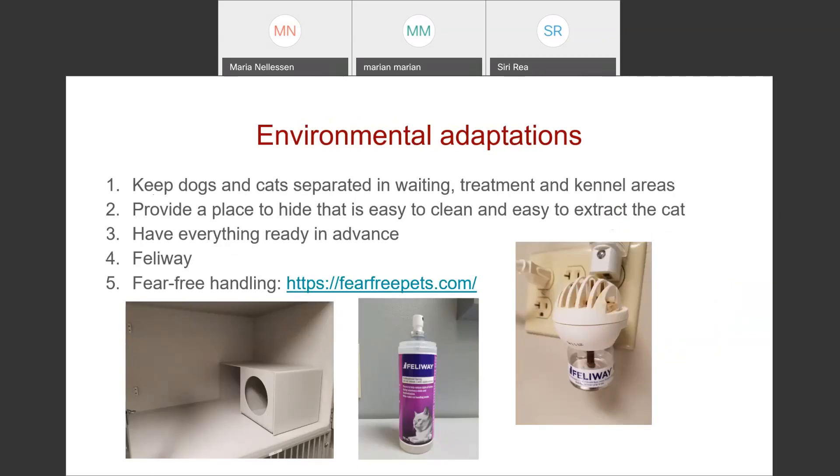You can also make environmental adaptations. Keep dogs and cats separated in different kennel areas. Within the cat's kennel, have a place to hide — a disposable cardboard box or something easily cleaned that the cat can be easily extracted from, either by lifting the box off or opening it wide enough that you don't have to reach toward the cat's head. Have everything ready in advance. You can spray the kennel with Feliway. There are diffusers that plug into outlets in the kennel area that help a lot, and more information is available on the Fear Free Pets website.